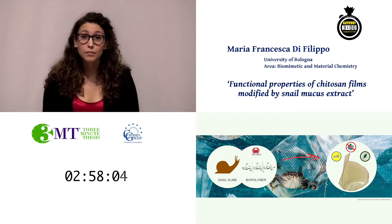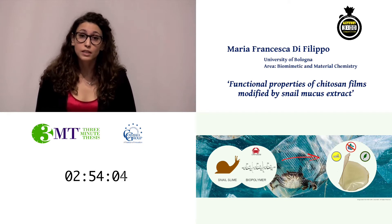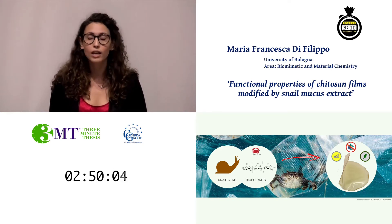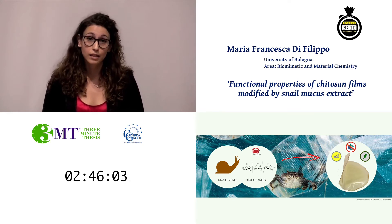In the future, our time might be defined by our use of plastics. For this reason, in my project I focus on the research of a new biodegradable and sustainable material able to replace the plastic films that are currently on the market.